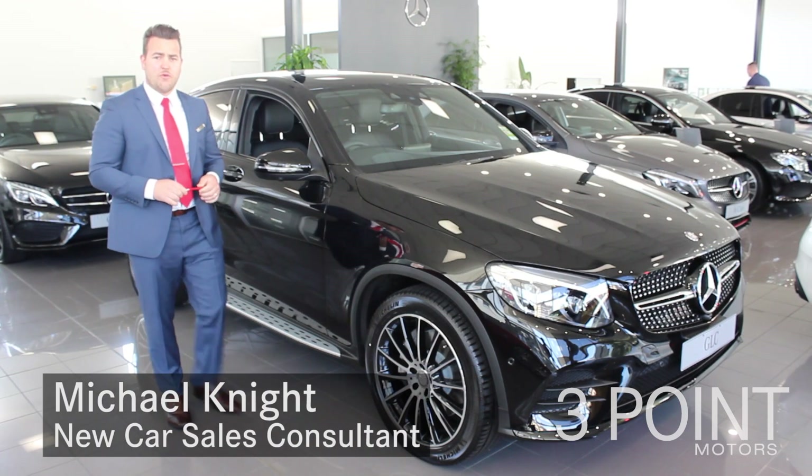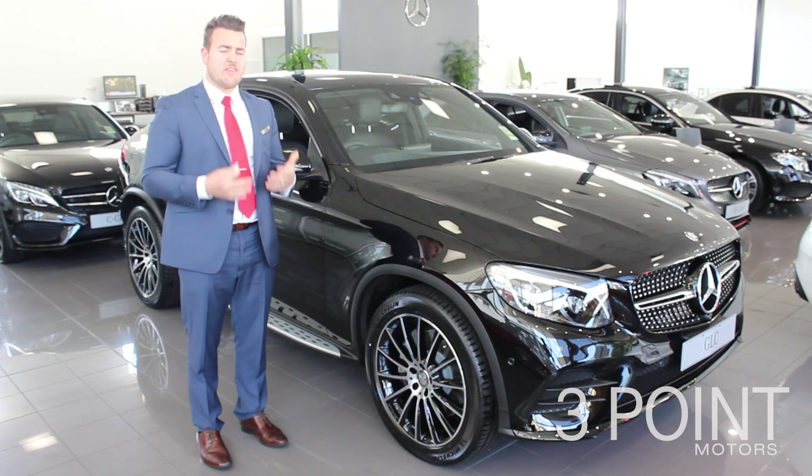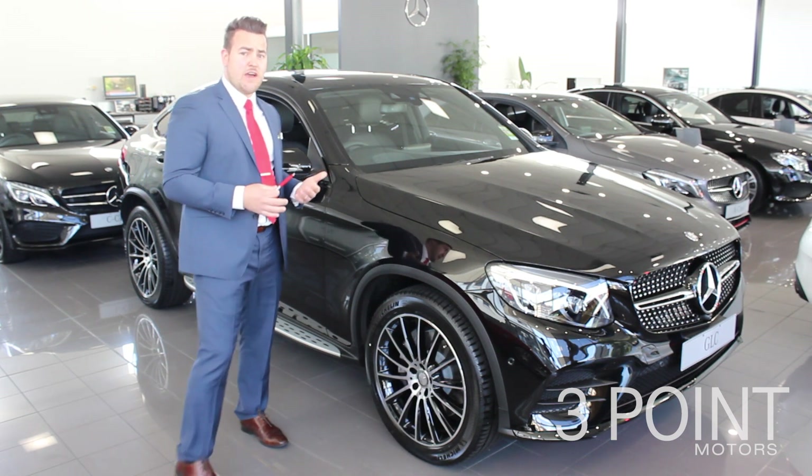Hi, my name is Michael Knight. I'm from Three Point Motors, Mercedes-Benz, and today I'm going to show you some of the things that I like about the GLC 2017 Coupe.